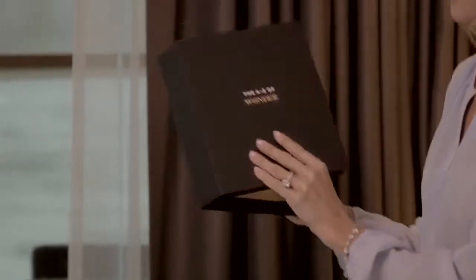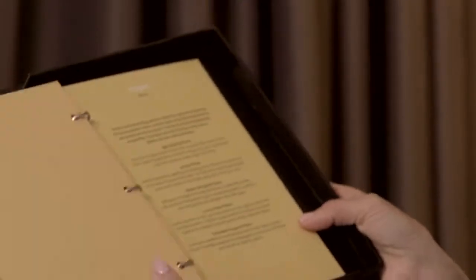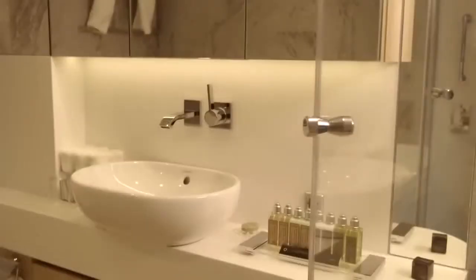Oh, and did I mention the pillow menu? Whatever pillow you would like. And the bathrooms — they are just stunning. Plenty of space, lots of shelves. But without a doubt, the one thing that all the guests adore — we all have the use of our own private butler.